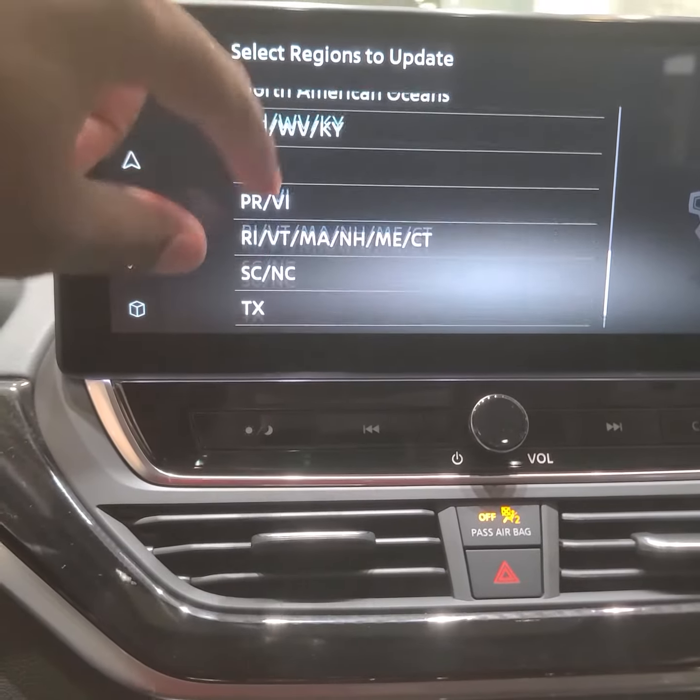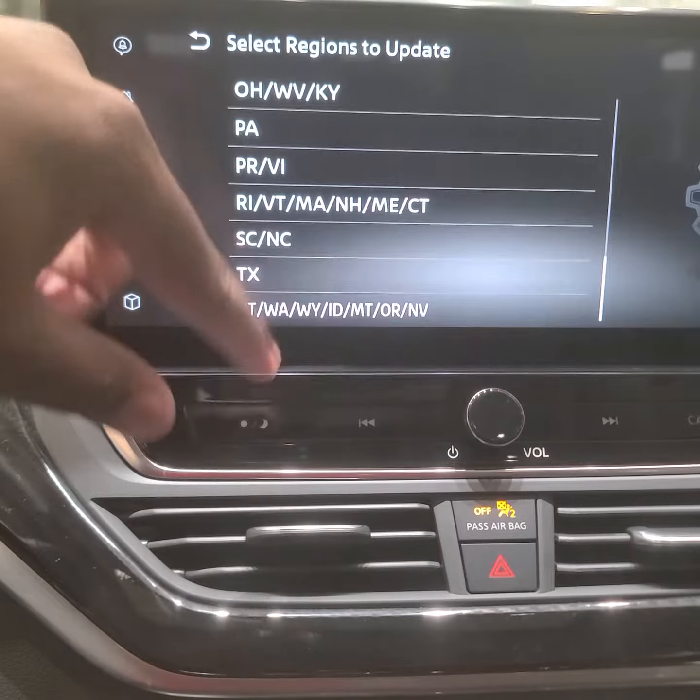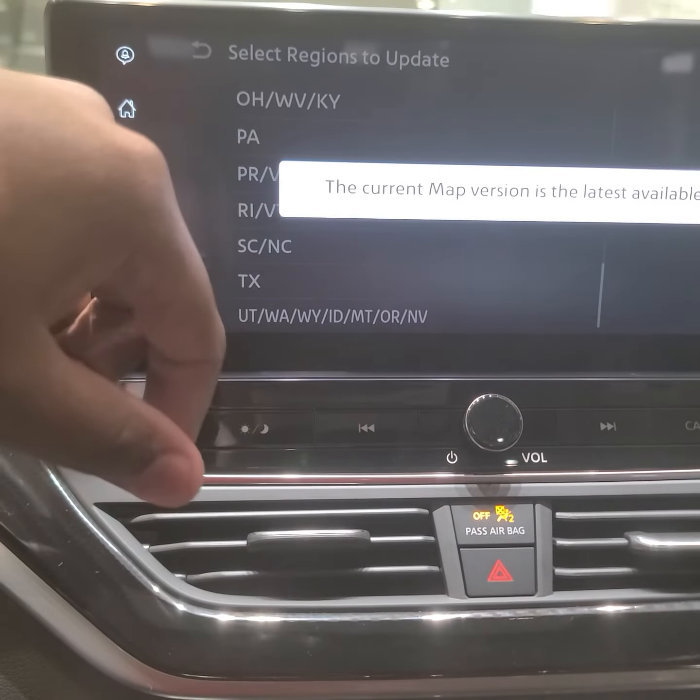You can update the map by Wi-Fi, and it lets you know what region you're in to update it. This is Texas — this one is the latest available.